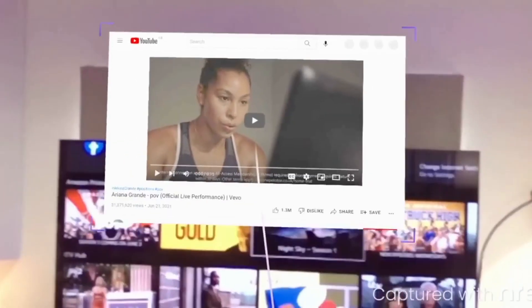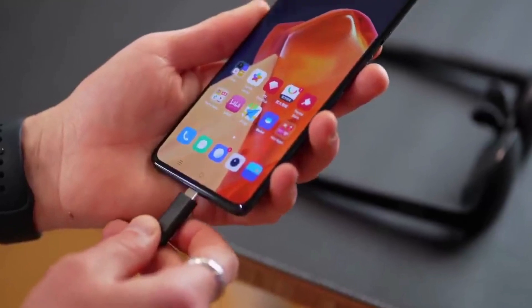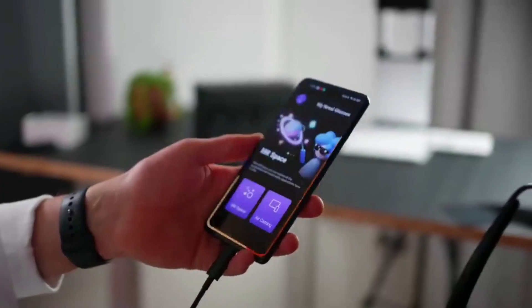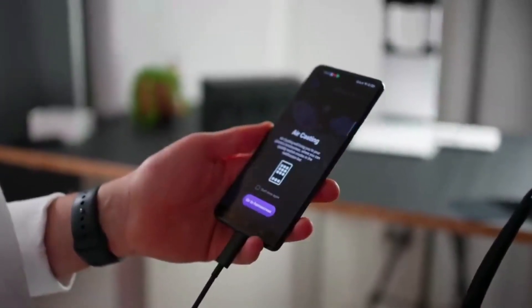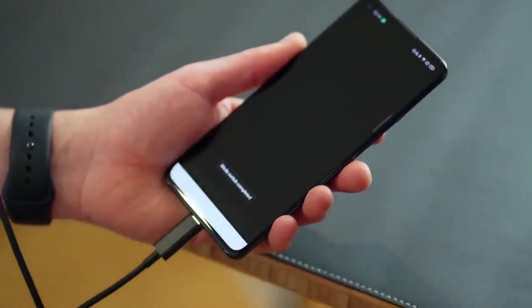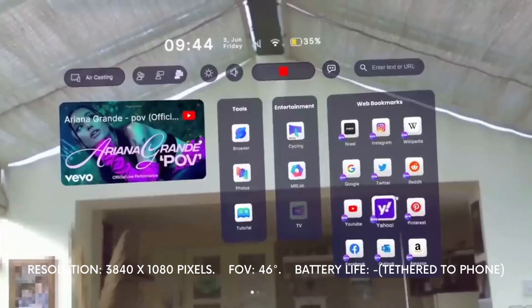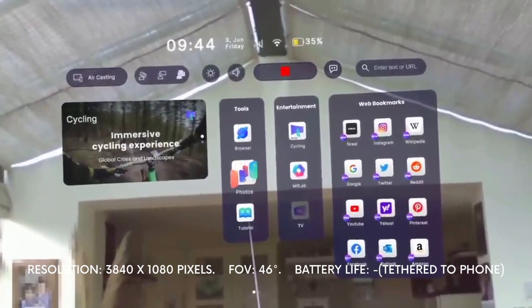What might put users off this otherwise good pair of glasses is the fact that they require connection to a smartphone whenever they are in use, achieved through a USB-C cable. These glasses are only compatible with newer Android phones and cannot be used with iPhones or older Android phones. Although the transparent displays allow for a fascinating mixed reality effect, the Endreal glasses do not have front-facing cameras, so the elements cannot interact with their environment like the AR apps on other AR headsets and glasses.